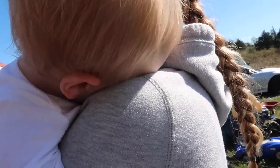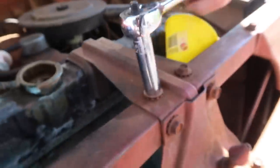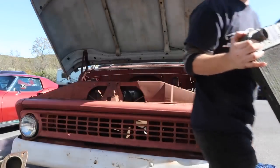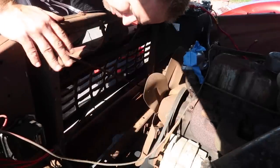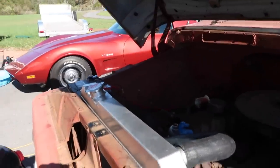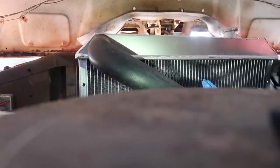This is an AC Delco thermostat. It opens and basically lets coolant come in — you always want to put this end towards your block. I'm going to put the new gasket on. I just got the new thermostat and thermostat housing in. I'm going to set the camera down under here, close the hood slowly so the camera can focus and see if it touches.